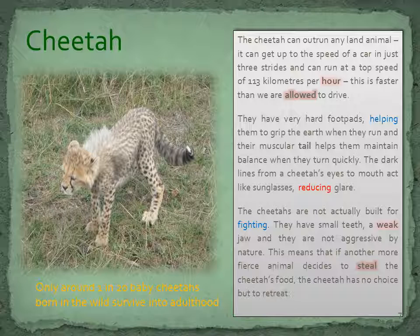The cheetah can outrun any land animal. It can get up to the speed of a car in just three strides and can run at a top speed of 113 kilometres per hour — faster than we are allowed to drive. They have very hard foot pads, helping them to grip the earth when they run, and their muscular tail helps them maintain balance when they turn quickly. The dark lines from a cheetah's eyes to mouth act like sunglasses, reducing glare. Cheetahs are not actually built for fighting. They have small teeth, a weak jaw, and they are not aggressive by nature. This means that if another more fierce animal decides to steal the cheetah's food, the cheetah has no choice but to retreat.